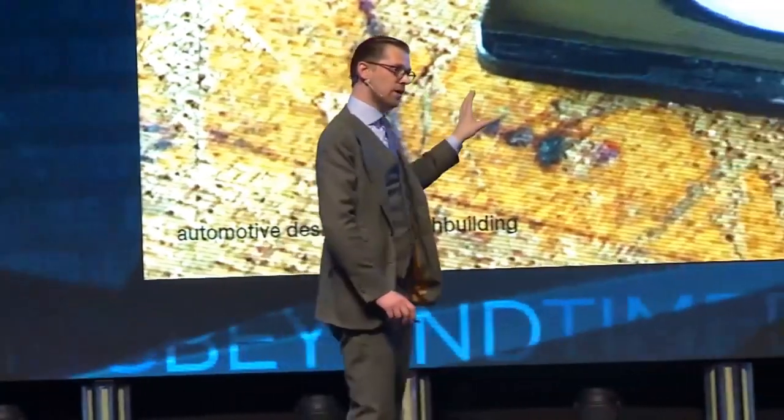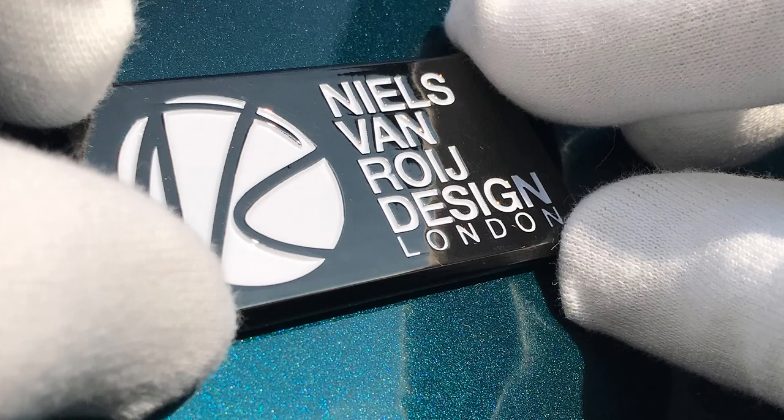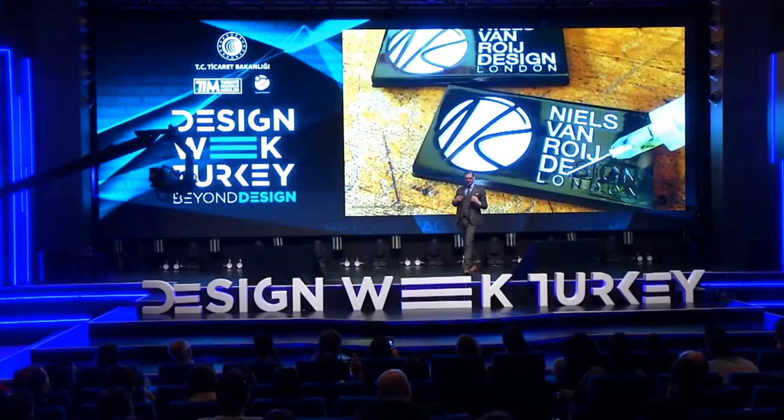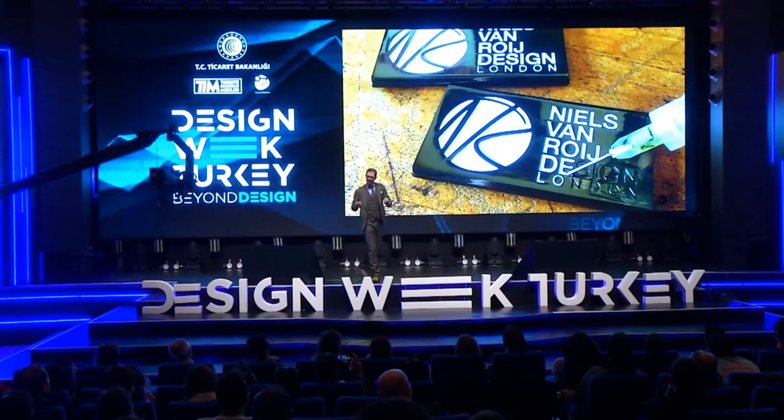These badges are actually slightly imperfect, because it's not mass production. This is enamel being sprayed in there by hand, so you will have some very tiny imperfections. That, to me, is the beauty of it — because it's handmade. It's made not by a machine, it's made by a human being.